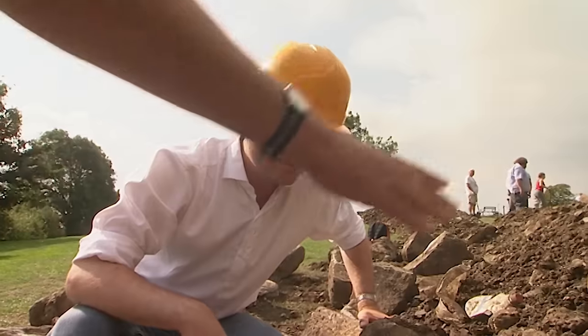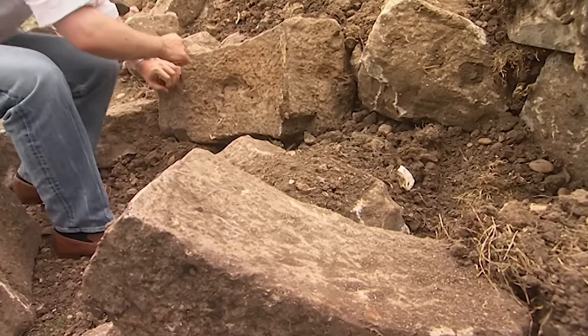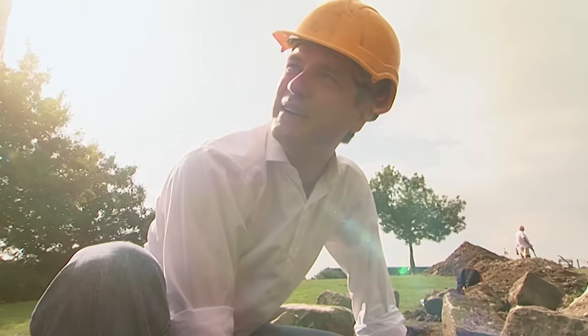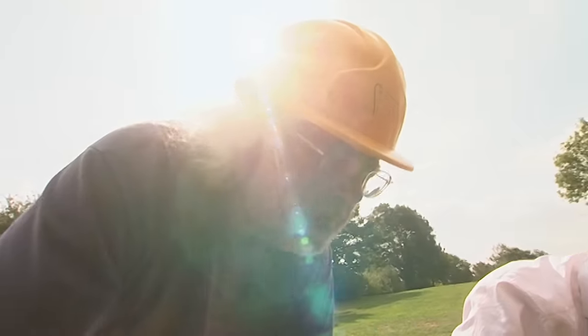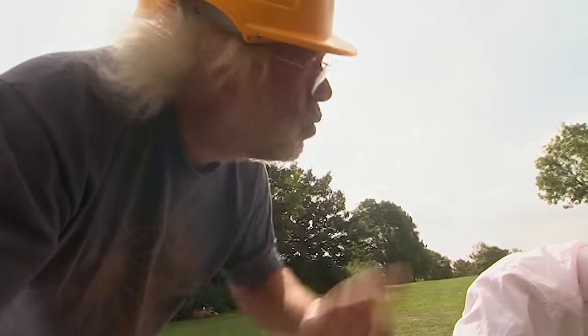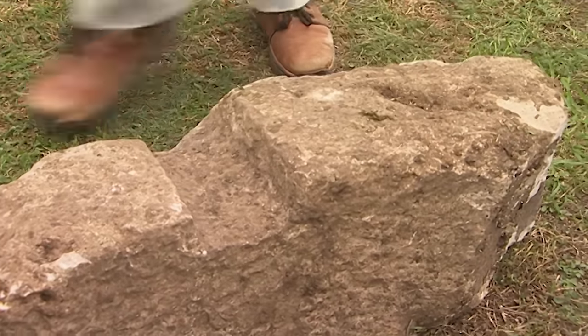A lot of the curved masonry seems to come from one feature. The thinking is it might be a stair vice — a turreted staircase. Another possibility is that it's something like the well. We know there was a well on the top. There's also what could be an overflow for water — it looks like a water channel.